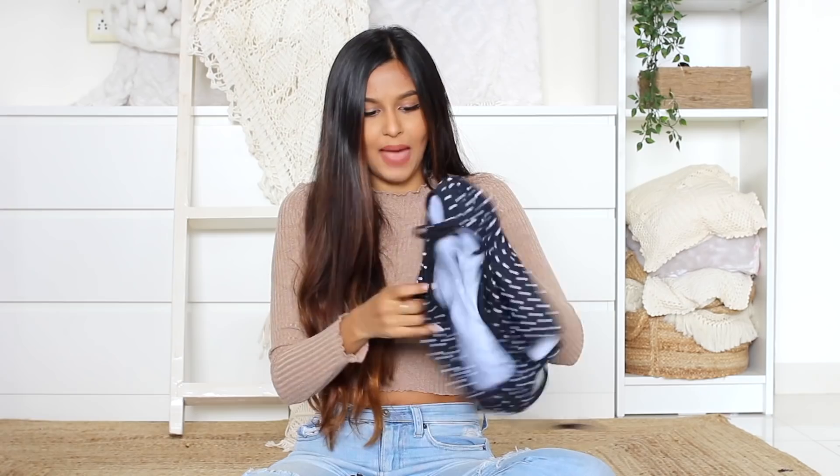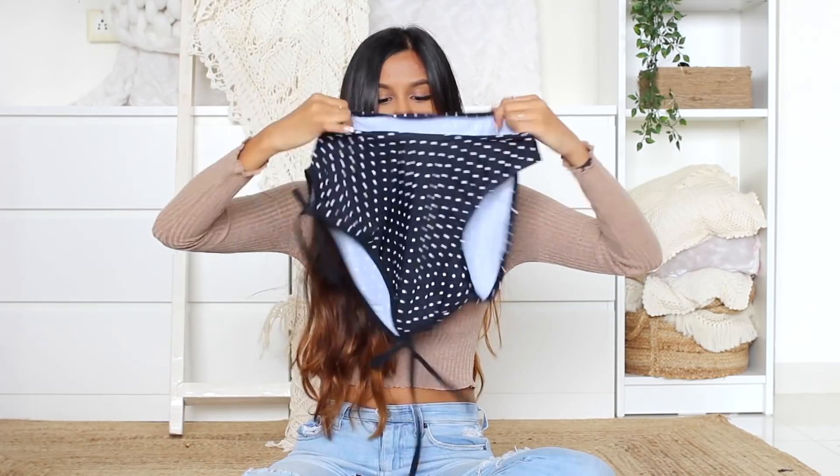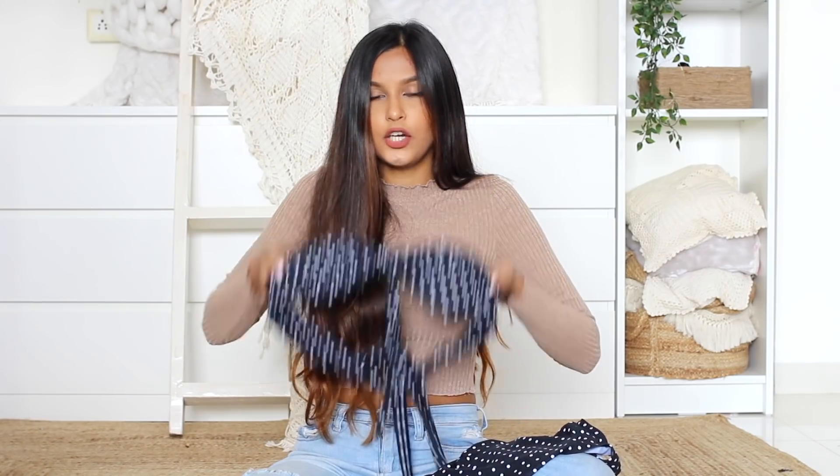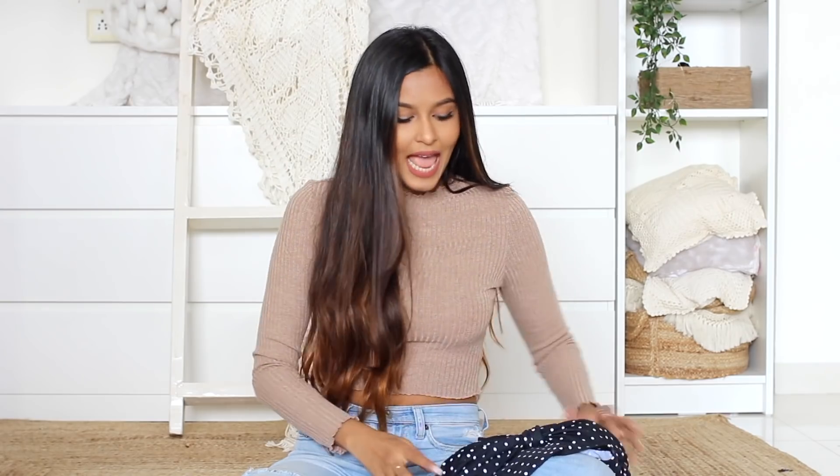I completely forgot to show you guys this — a bikini set! There are high-waisted bottoms in plain black with polka dots, and then a top that ties around your neck — it's actually very cute. On display it looked so good that I couldn't bargain with the guy and he wasn't budging anyway. I paid 800 rupees for these, but it's good quality — not super thin and won't be transparent in the water. It's just really cute so I went for it.